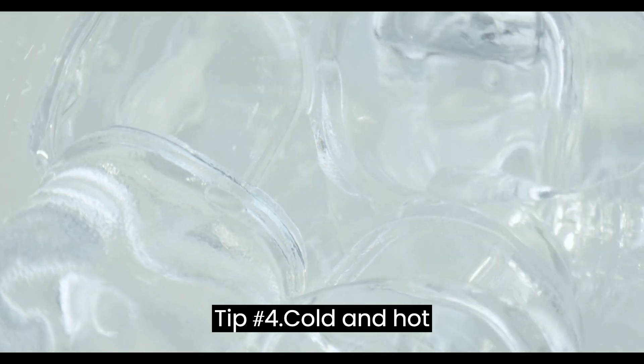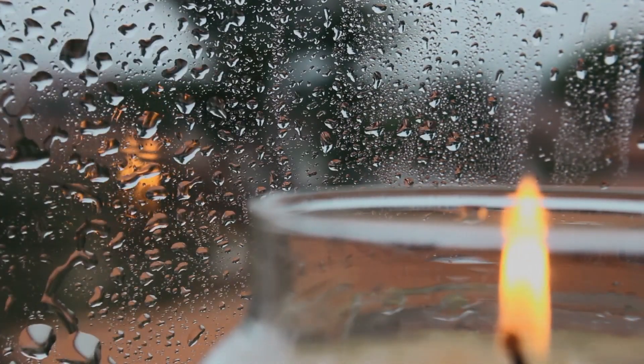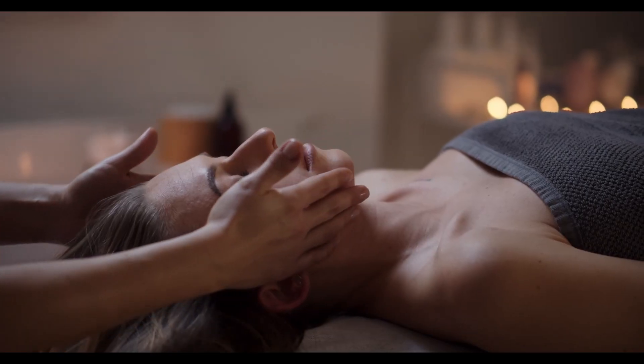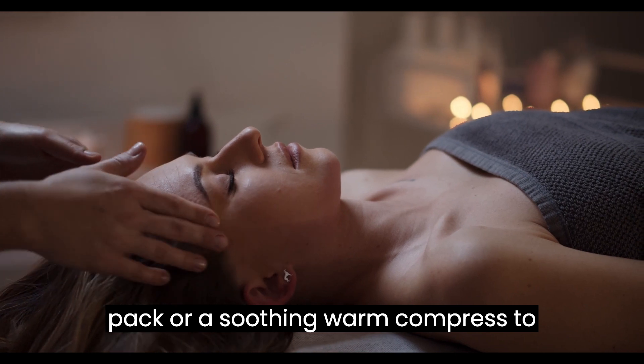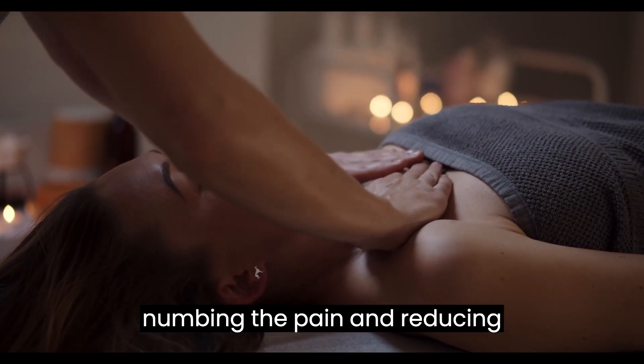Tip number 4: Cold and Hot Therapy. Cool down or warm up for migraine relief. Applying a cold pack or a soothing warm compress to specific areas can work wonders in numbing the pain and reducing inflammation.